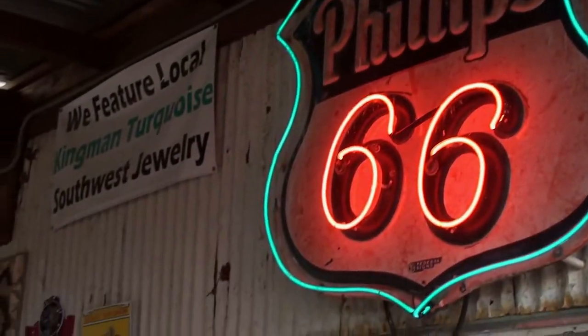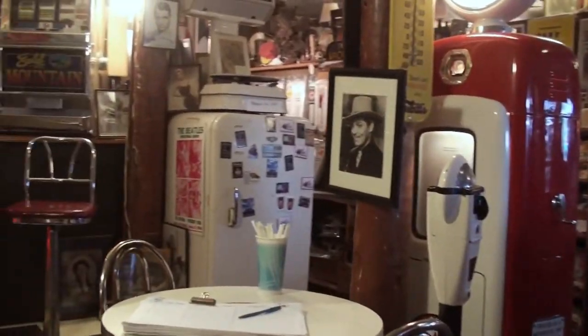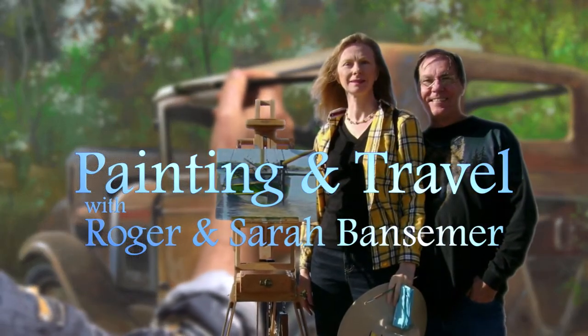On our next episode of Painting and Travel, we're traveling Route 66 to Hackberry, Arizona. Sarah discovers a vintage gas station and general store, while Roger uses oils on canvas to paint a retired, rusty 1934 Chevy.